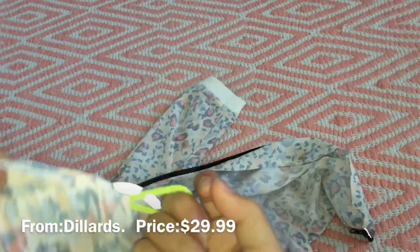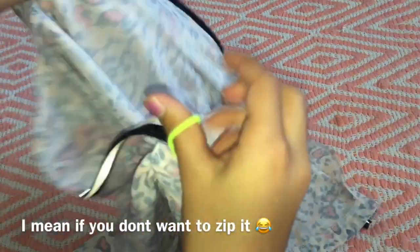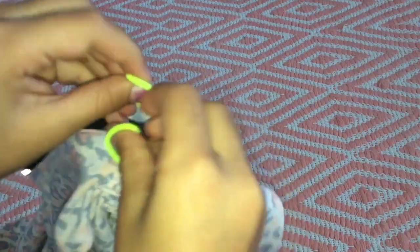If you don't want to tie it, you can just use this and keep it together. It has a hoodie and it's really cute — I love the style, it's amazing. I love the back too — it's amazing.